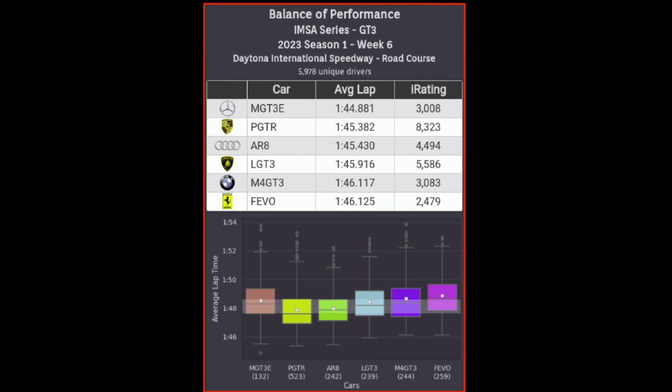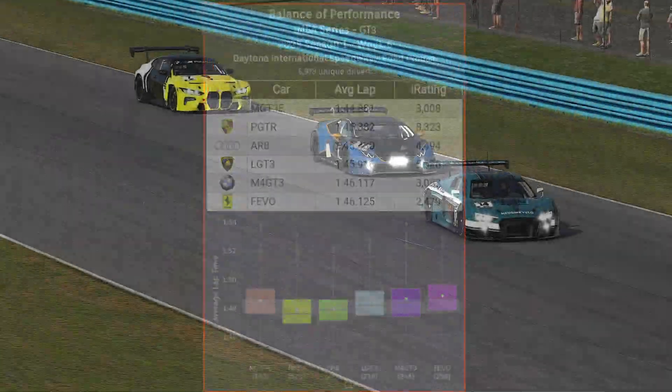I'm still curious about the reasoning behind the Ferrari and Mercedes getting hit with that plus 10 kilograms. It seems it could have been dialed down a notch or two, just to bring the field even tighter.